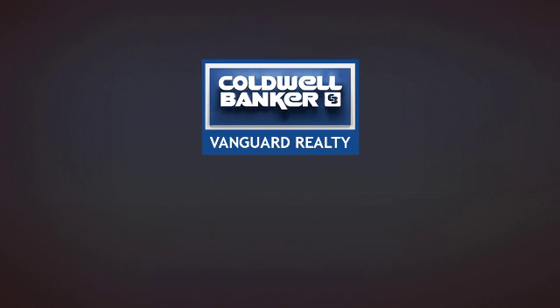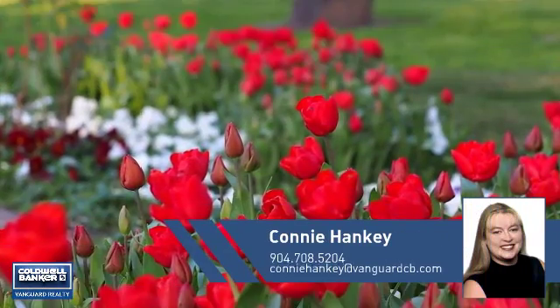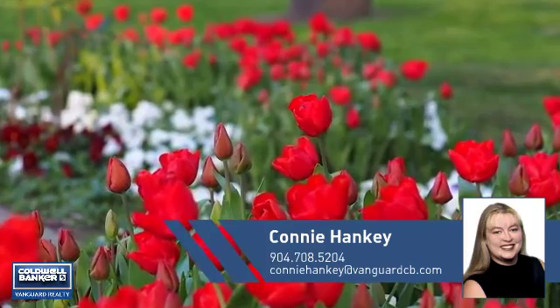At Coldwell Banker Vanguard Realty, you'll find a place you'll feel right at home in. This video is brought to you by your real estate agent, Connie.